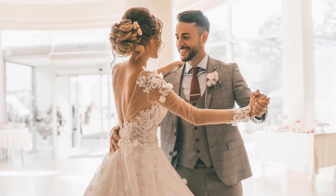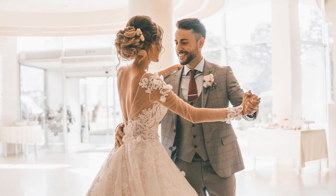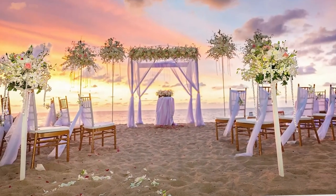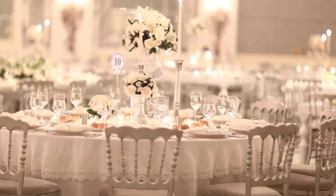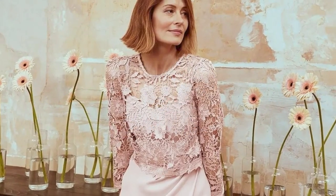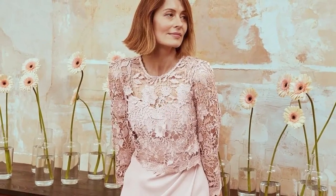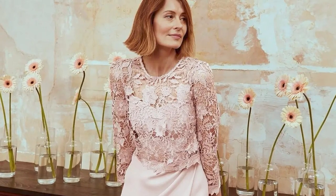Couples' preferences. The bride and groom set the theme for the wedding, so they may have certain expectations. Check with the couple before you go dress shopping to see if they have any guidelines on colour, style, and the degree of formality for the attire. This will help you narrow down your search while ensuring you don't blend in with the guests or look out of place as an important member of the wedding party.